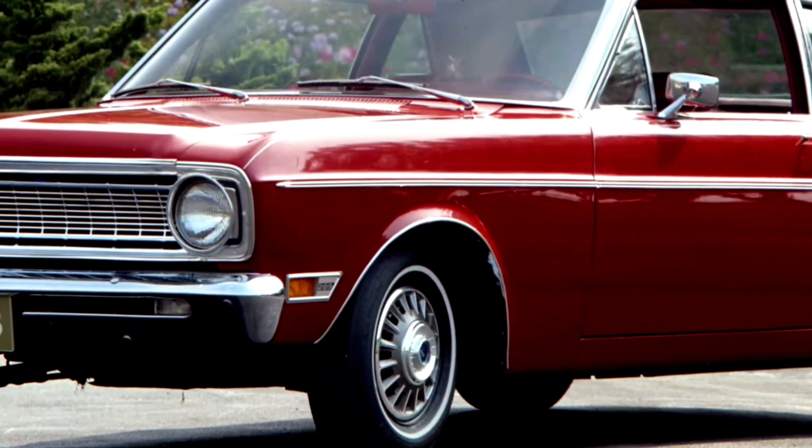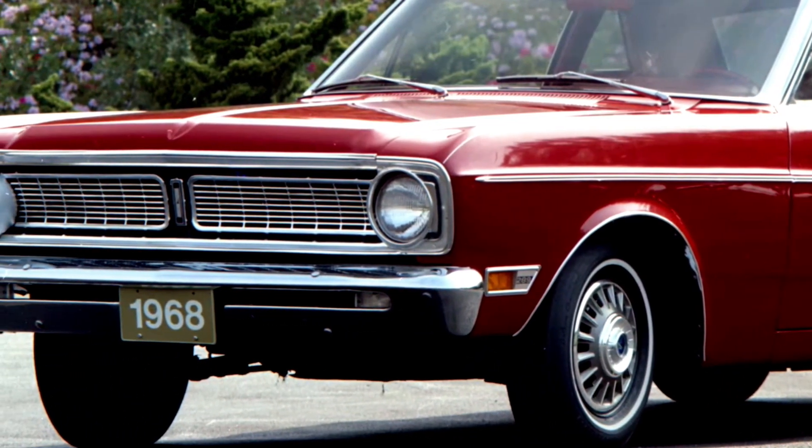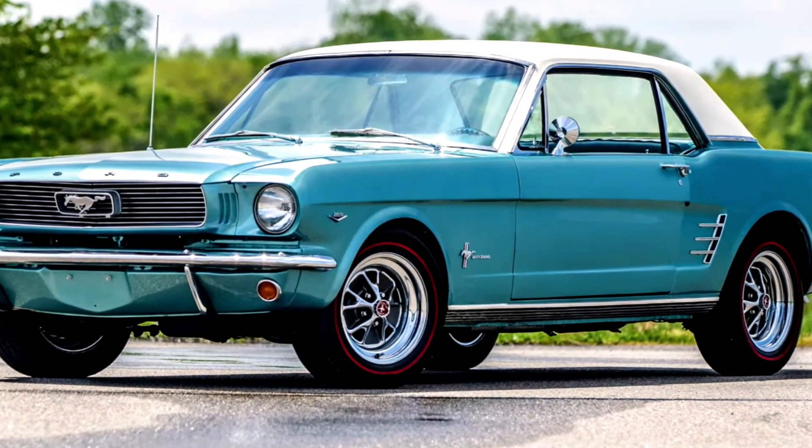Drop a comment below and let us know what you think about the 2025 Ford Falcon. Stay tuned for more exclusive content right here on AutoNet ID. See you next time.